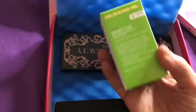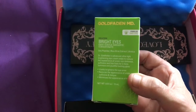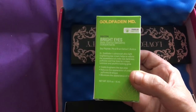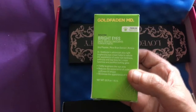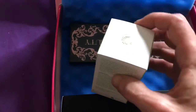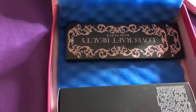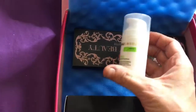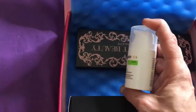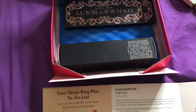The next thing I'm pulling out is Goldfaden MD Bright Eyes Dark Circle Radiance Concentrate. It contains soy peptide, rice bran extract, and arnica. It's a brightening eye cream that helps reduce the appearance of under-eye darkness, puffiness, and fine lines for a more luminous and youthful glow. I love anything for the eyes — it's definitely one of my problem areas. The bottle is 0.5 fluid ounces.